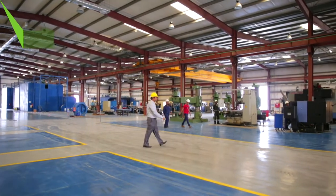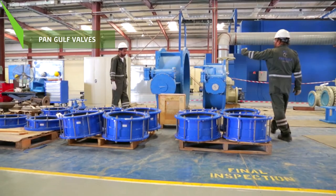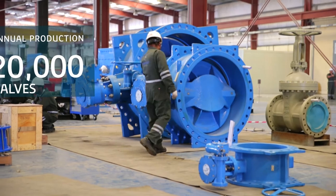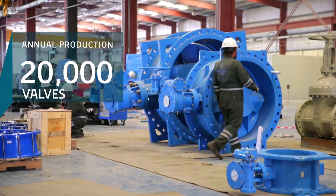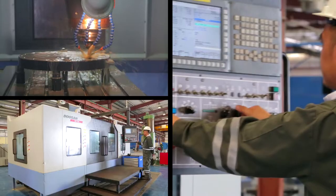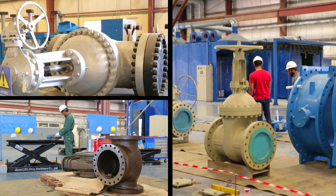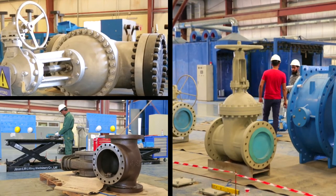Also in Dammam's second industrial city, Pan-Gulf Valves Manufacturing Facility has capacity to produce 20,000 valves a year from 10,000 tons of steel. The plant produces a range of valves in different types, sizes and pressure ratings for key industries in Saudi Arabia and around the region.